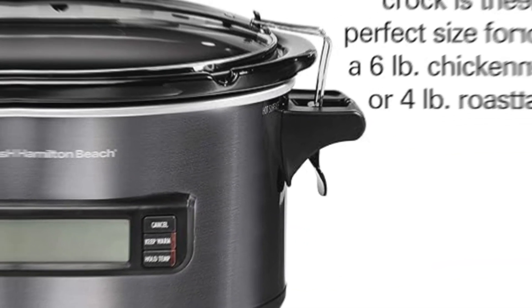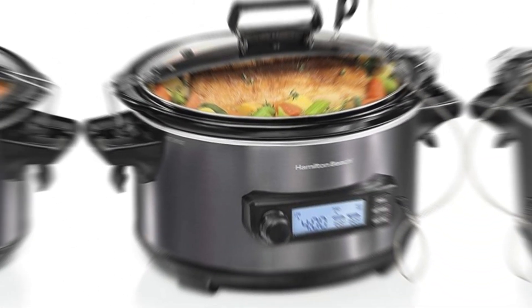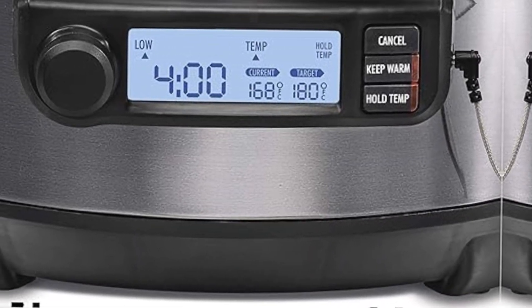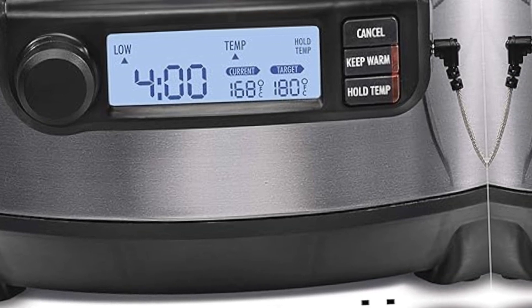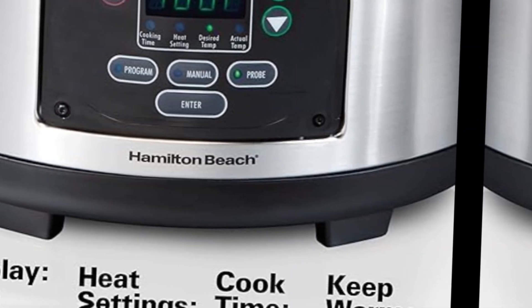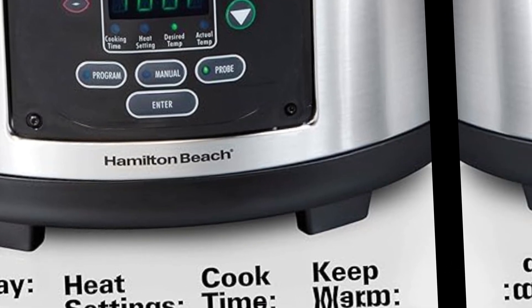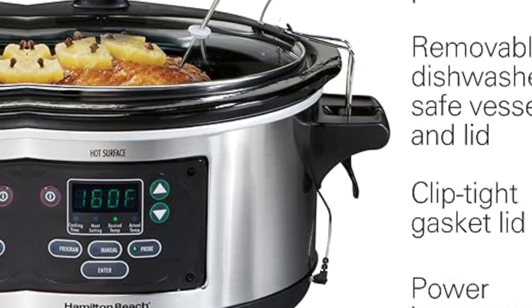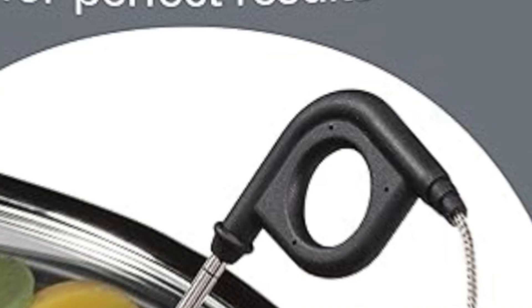Ensure perfect results with the temperature probe. Cook meat to a precise temperature without overcooking it — set this programmable slow cooker to the desired temperature, insert the probe, and it will automatically shift to warm when food is ready. The clip-tight lid locks in place to improve portability and help prevent spills, so you can take this portable slow cooker to parties or on the road without worrying about messes.